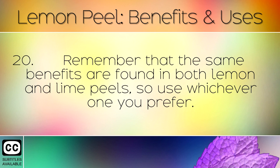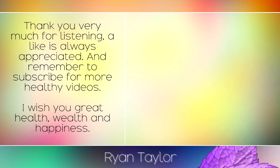Remember that the same benefits are found in both lemon and lime peels, so use whichever one you prefer. Thank you very much for listening. A like is always appreciated and remember to subscribe for more healthy videos. I wish you great health, wealth and happiness.